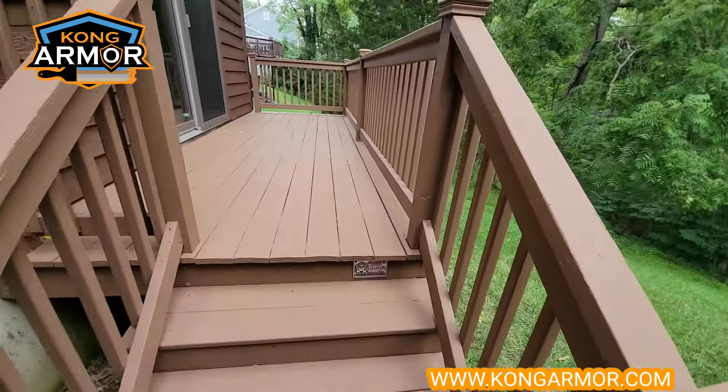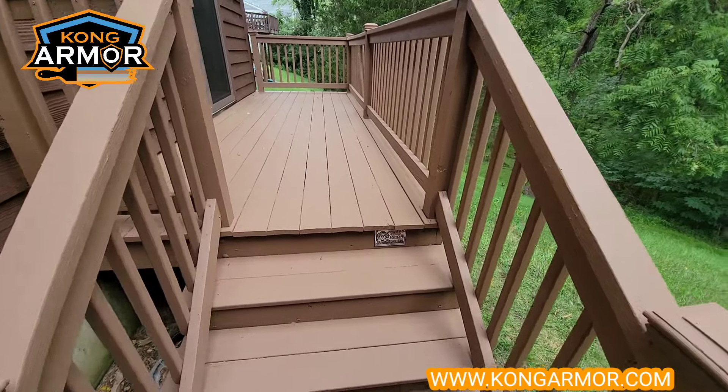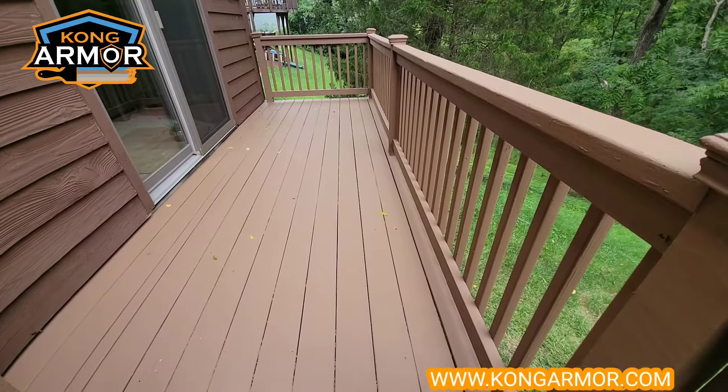Wow, there's no way these decks turned out this beautiful. Look at this thick build film technology here. Kong came in and we encapsulated all the peeling bare deck over that was here.